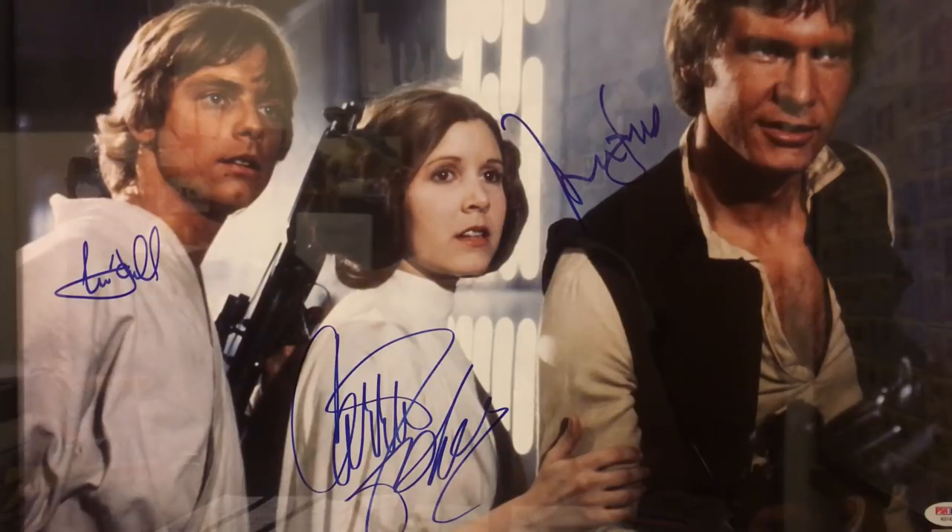Hey everyone, this is S.M. Pratt, and today we're going to take a look at some Star Wars collectibles, including the rarest and most valuable item in the hobby — the rocket-firing Boba Fett.